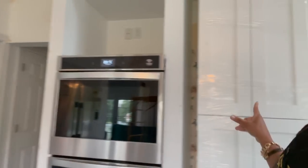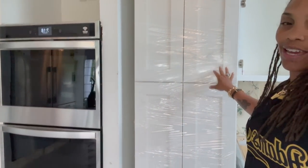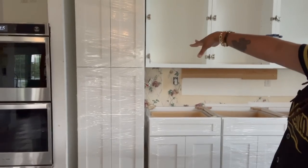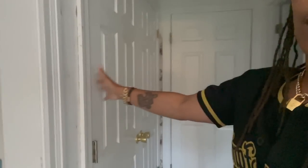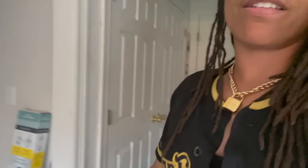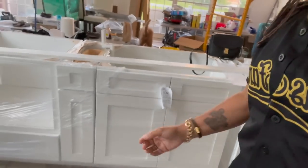We did put in a pantry cabinet — that's what I'm going to use for food. Plus, I have a whole other closet right here that we're going to use as the pantry. Look at all this cabinet space I got in here. I should need no more space.